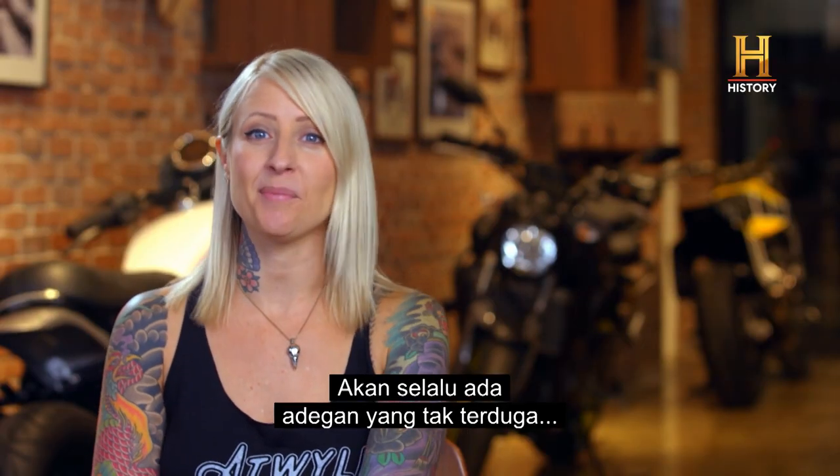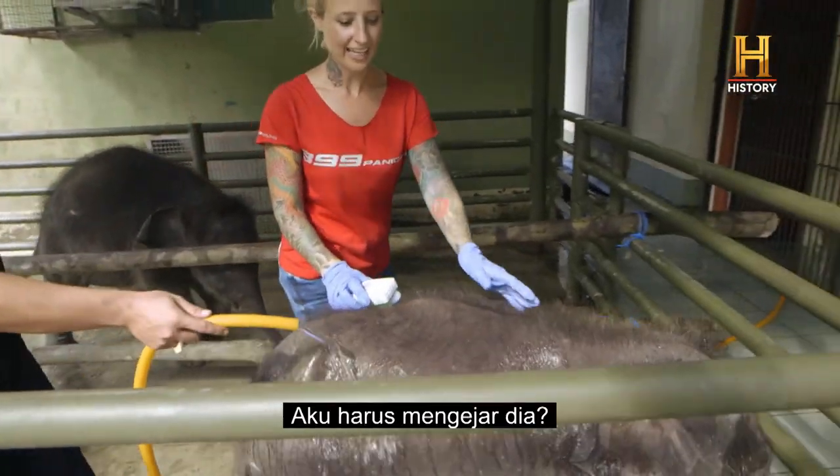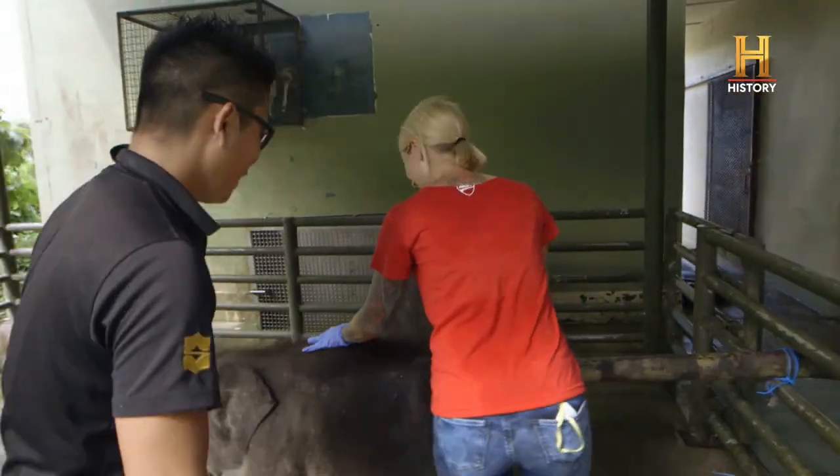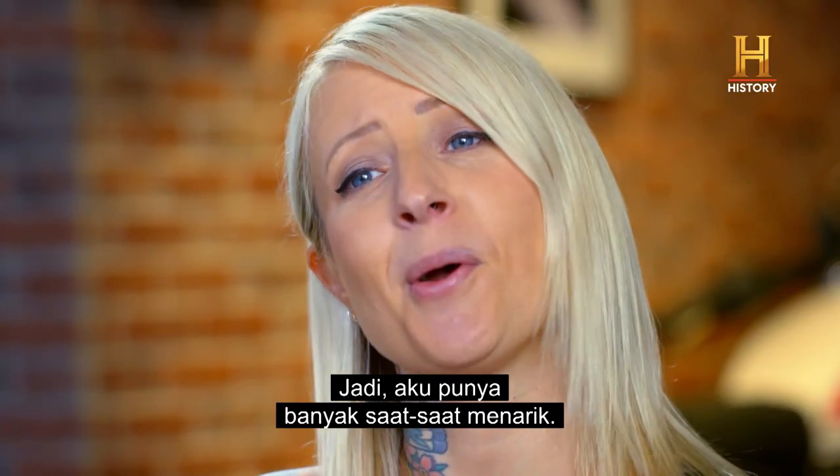That's always going to be an unpredictable scene, because you can't tell animals what to do. I've got a lot of interesting moments and some pretty uncomfortable situations.